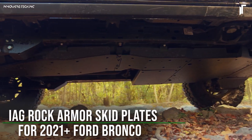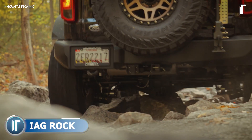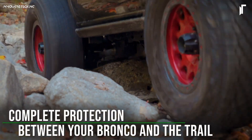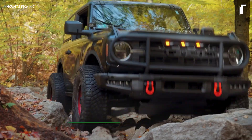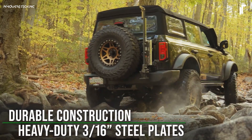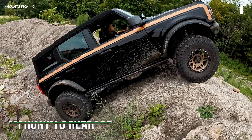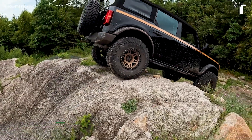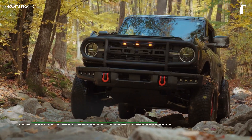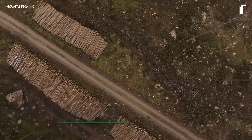The IAG Rock Armor Skid Plate for the Ford Bronco stands as a robust shield for essential underbody components, ensuring your vehicle withstands the toughest terrains with ease. Crafted from resilient 3/16-inch steel and treated with a black powder-coated finish, this skid plate doesn't just provide impressive resistance against scratches and corrosion — it's engineered to last in all environmental conditions.